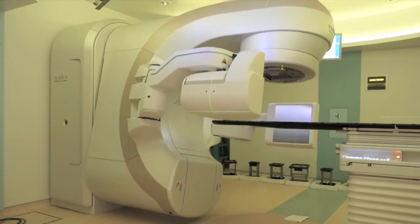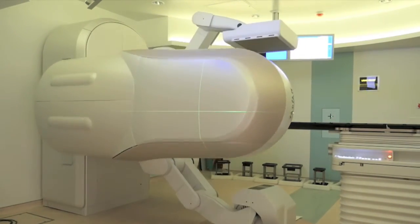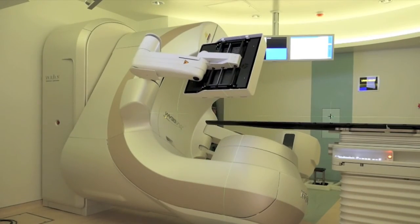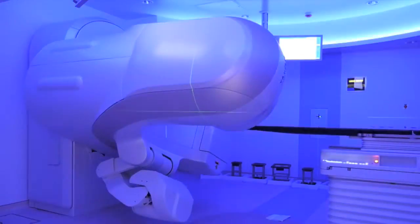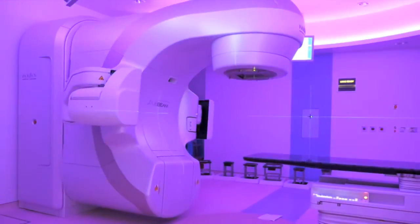The treatment machines can rotate around the patient and deliver the planned treatment to the targeted tumour. The lighting in our rooms can also be altered to enhance our patients' comfort.